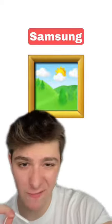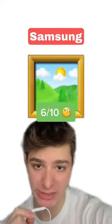Now we got Samsung. I really like the landscape that they did, but the frame is lacking a lot of detail. I'm gonna have to give this one a 6 out of 10.